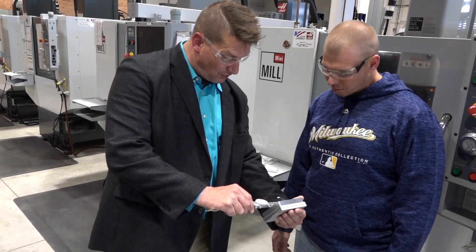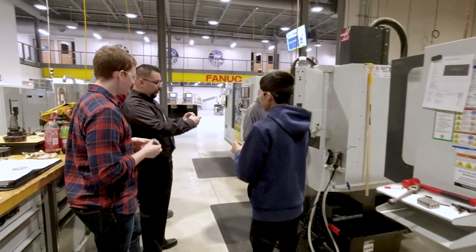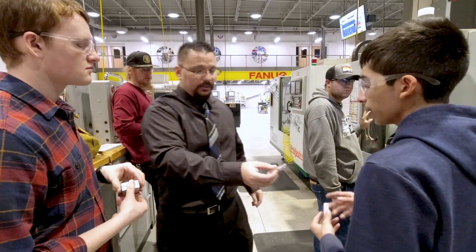What I like about being out in the shop here is they really train you for what your employer is going to look for — what challenges or puzzles you're going to come across being out on the floor at an actual CNC shop. This program has a strong emphasis on real-world application.